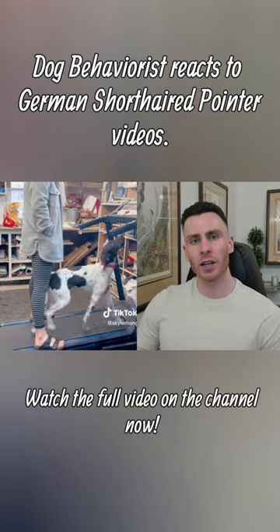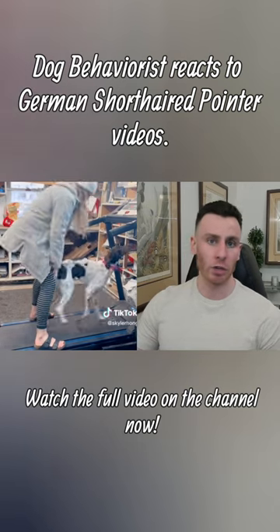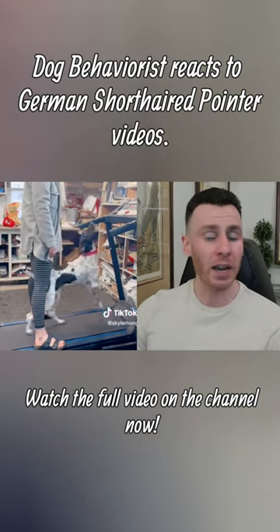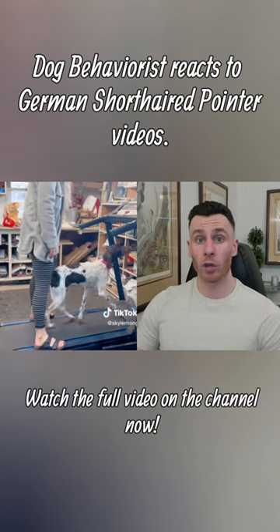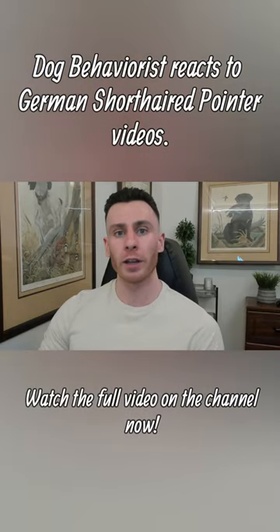Ones like this where it's fully electronic and set at one speed can be dangerous. So if you're going to get a treadmill, try to get the kind that's actually made for dogs, or make sure you're very closely supervising them when using them. But overall, treadmills are a useful thing for dogs.